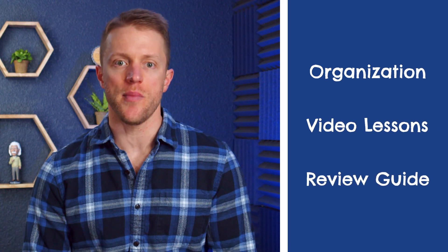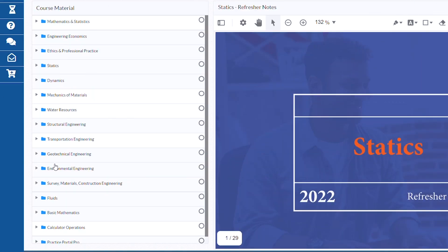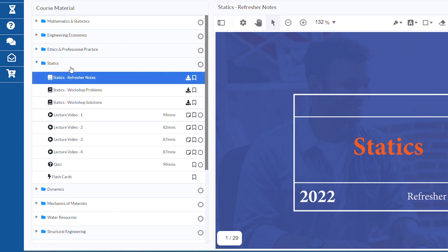Let me start with the course structure, which I think might be the biggest strength of this package. In the online portal, all of your hard content review material and practice work is organized into sections under a course materials tab based on topics tested on the exam, which will of course be different for each person based on which discipline you're studying for. But no matter your specific exam, all of your materials are neatly bucketed by topic.